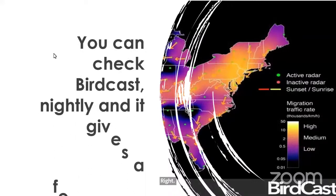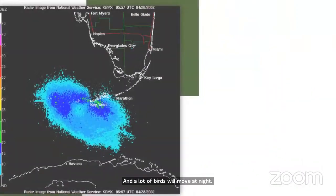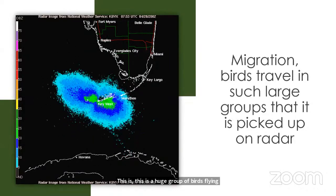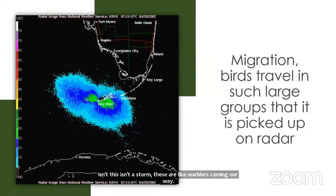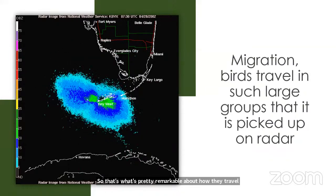Another tip: there's something called BirdCast — it's exactly like a weather forecast but for birds. You can check it nightly for migration; it tells you what the movement looks like and it's remarkable that they can pick up bird movement on radar. A lot of birds move at night. Here's a huge group of birds flying over the Gulf of Mexico over the Keys — those aren't storms, those are warblers coming our way.